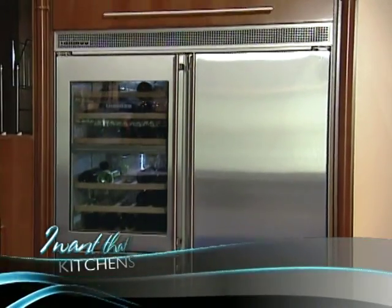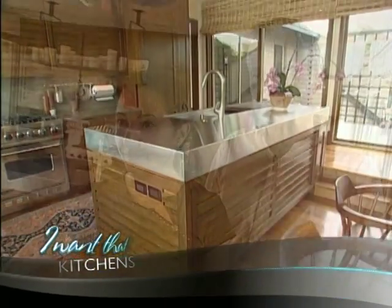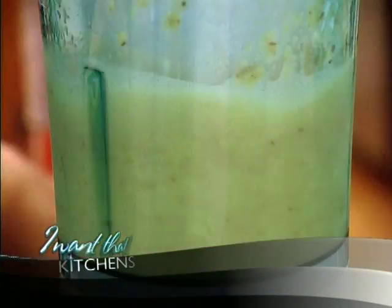Up next: one fridge with five times the chilling power. Then a brand-new kitchen that's all about the view — you forget about everything you did the whole week. Plus, whip up family fun in a flash.